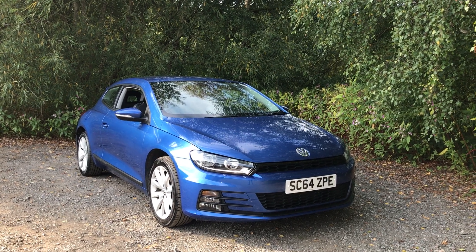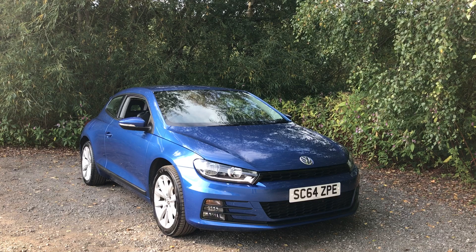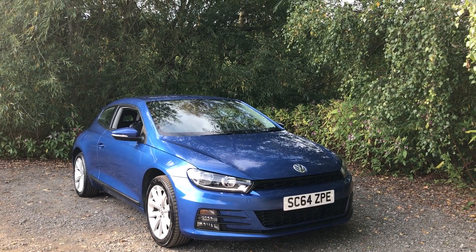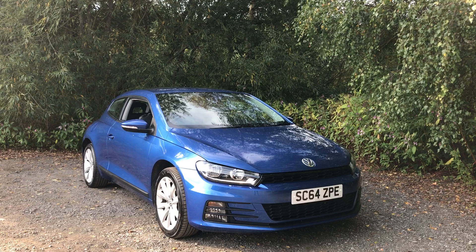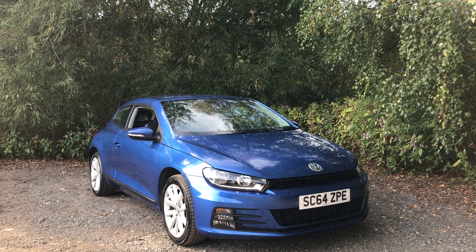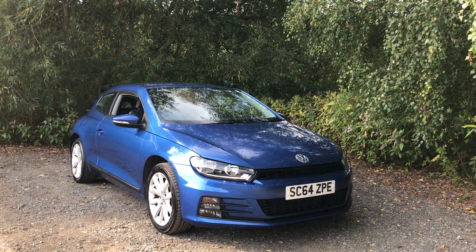Hello and welcome to Mouselow Car Centre. Today I'm pleased to offer this 2015 64 plate Volkswagen Scirocco Blue Motion Tech 1.4 litre petrol. Having had two owners from new and covered 58,000 miles, this comes with full service history as well as features including Bluetooth and DAB radio.